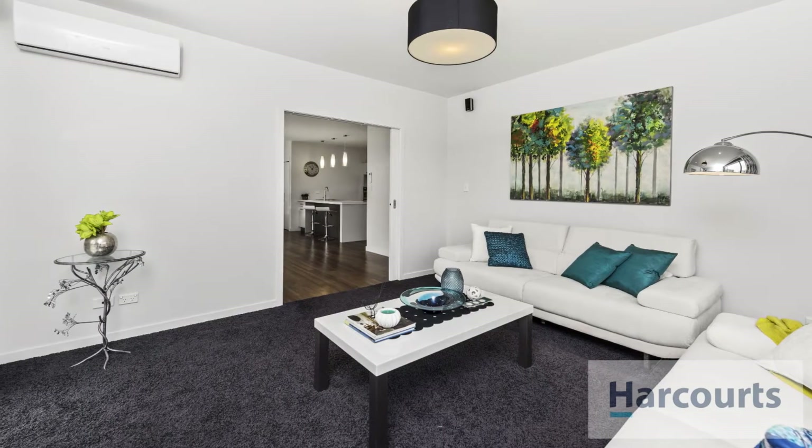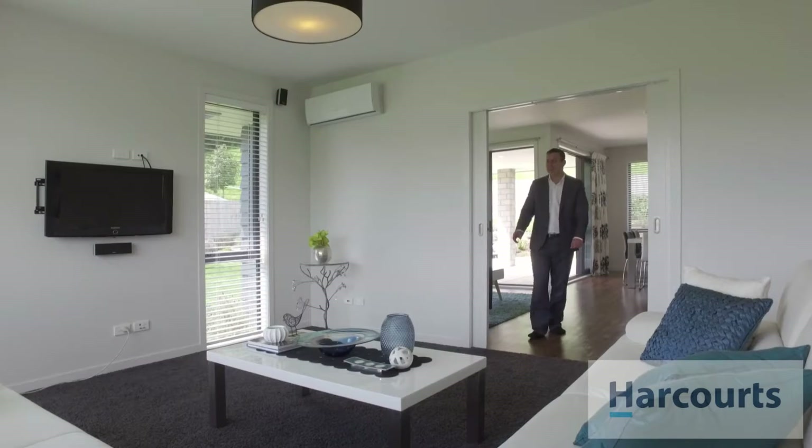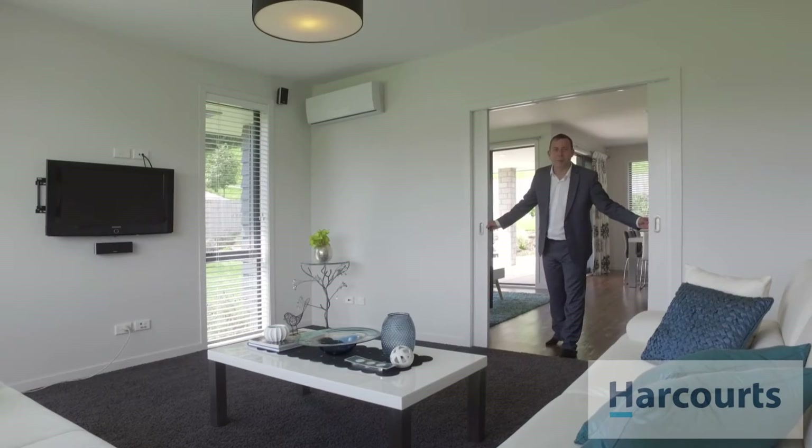There's plenty of room in this home with open plan dining and multiple living areas. Best of all, you can shut yourself away in here and watch your own movies.